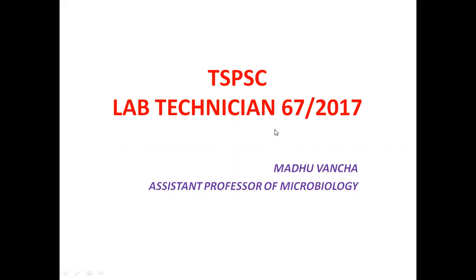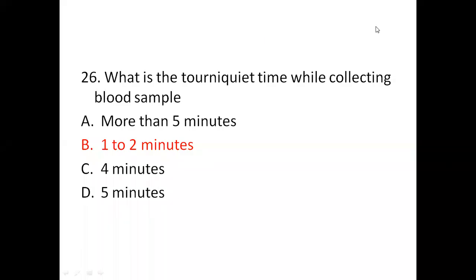In this session we will see question numbers 26 to 50. Question 26: What is the tourniquet time while collecting a blood sample? Option A: more than 5 minutes. Option B: 1 to 2 minutes. Option C: 4 minutes. Option D: 5 minutes. The correct answer is Option B, 1 to 2 minutes. Prolonged tourniquet time may lead to blood pooling at the venipuncture site, resulting in hemoconcentration or variation in blood test evaluation. So the ideal tourniquet time is 1 to 2 minutes.